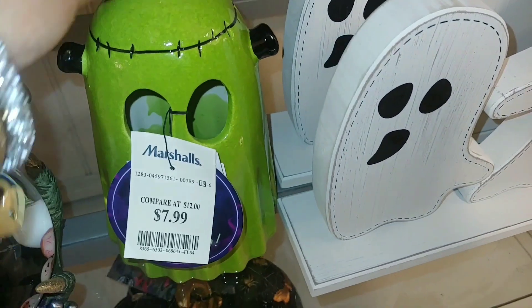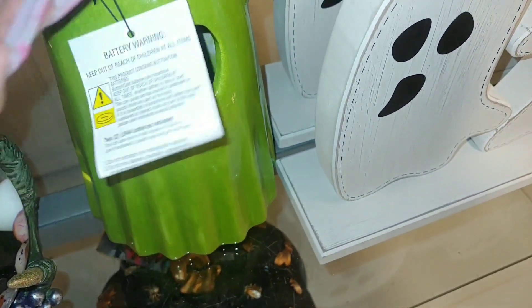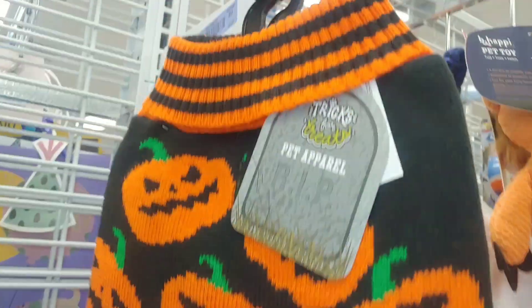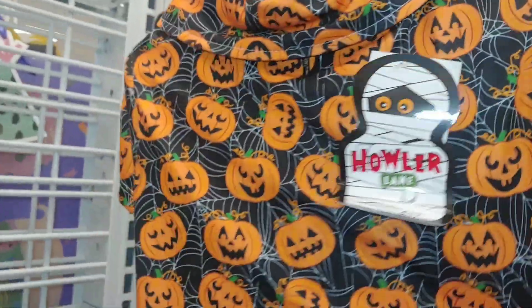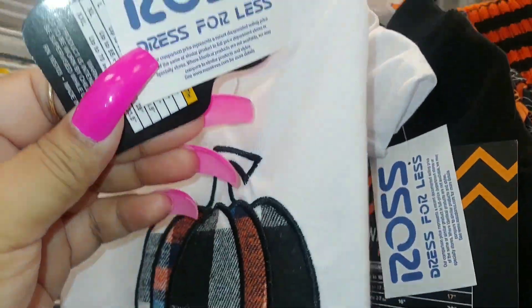Here at Marshall's I found a little ceramic Frankenstein ghost — so cute — for $8 and it lights up. I think I'm going to take this one, it's unique and different. Over at Ross they have cute pet Halloween apparel by Trick for Treats. There's a jack-o'-lantern sweater in orange and black for $7 — thick material, really cute. There's also a thin material one with spider webs and jack-o'-lanterns for $5, and another one piece with a jack-o'-lantern and a plaid skirt for $5.